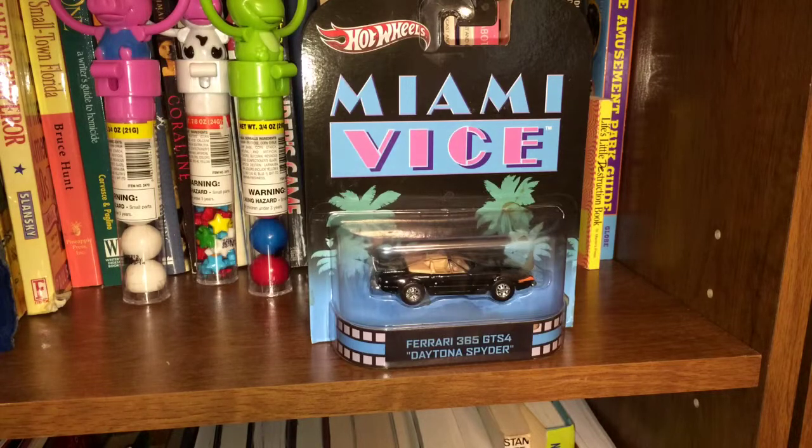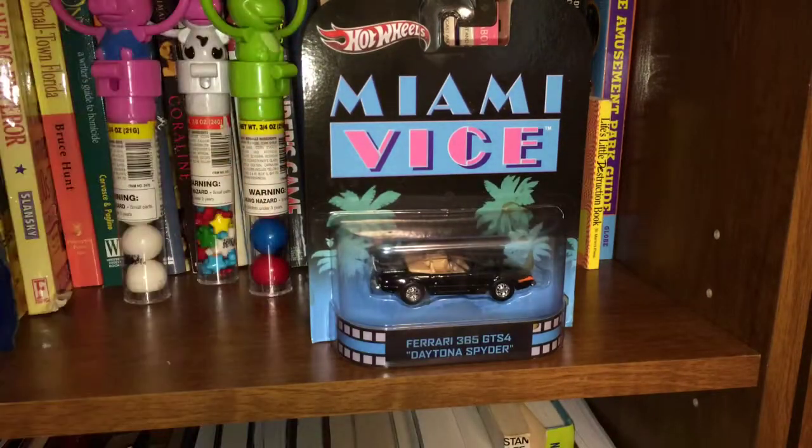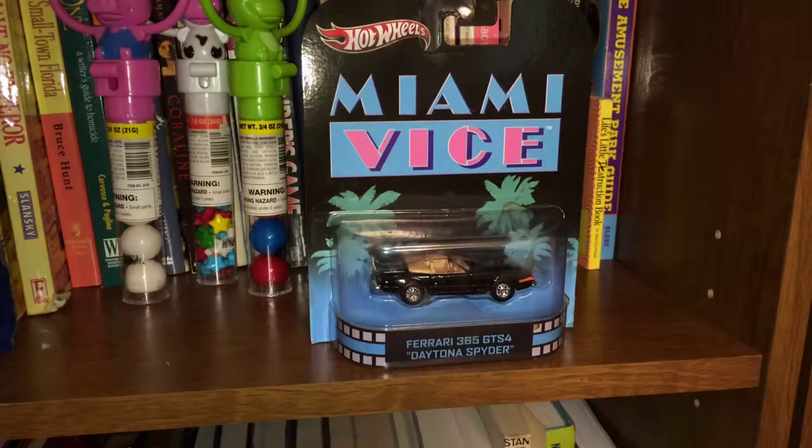It's really cool. I'm not going to open it or play with it — I just think it's awesome in the package. Got the Miami Vice logo, the pink, pastel pink, pastel blues. Brings me back to my teenage years watching Miami Vice every Friday night. Got the palm trees in the back.